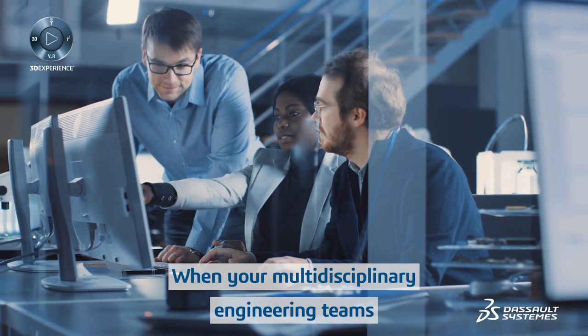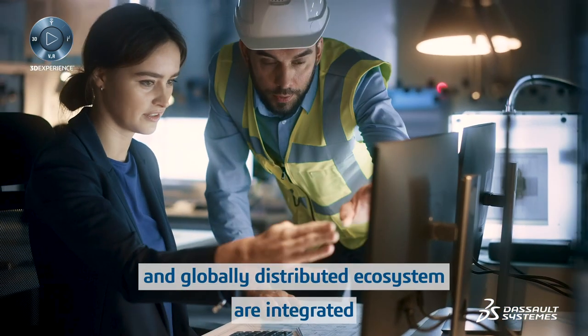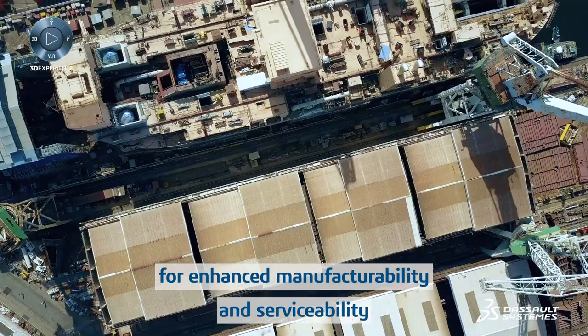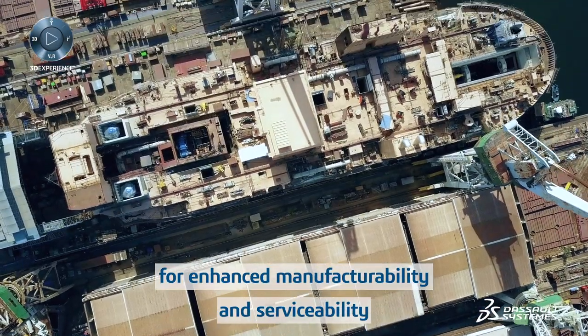When your multi-disciplinary engineering teams and globally distributed ecosystem are integrated, they can efficiently collaborate to design for enhanced manufacturability and serviceability.